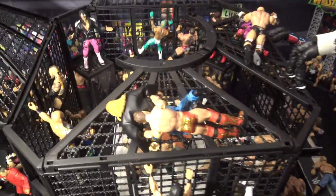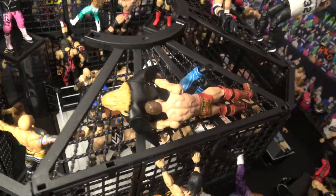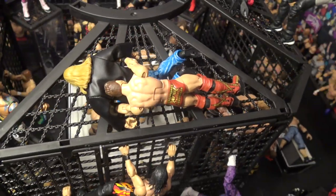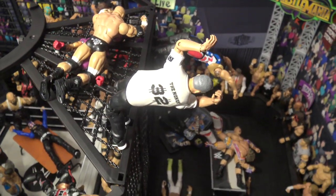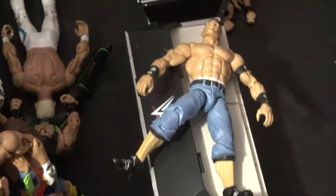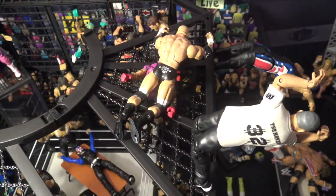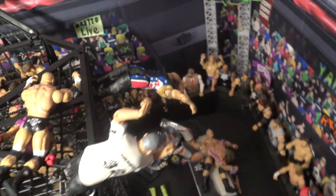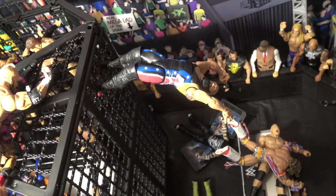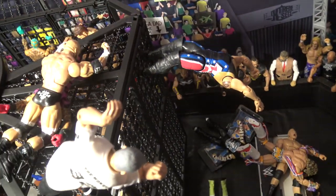Now we're going to start on the top of the chamber — it's going to be a little hard to film, but starting into the top setups: here we have the Miz doing a Skull Crushing Finale to Triple H, looking awesome. Moving over here, Shane McMahon is about to do an elbow drop to John Cena from the top of the Elimination Chamber — that looks really cool, especially from that view. Moving over here, Triple H doing a Pedigree to Rey Mysterio, and then there's Big Show doing a back flip off the chamber — I don't know who he's jumping on, but he's doing a back flip off the top of the chamber, looking absolutely insane.